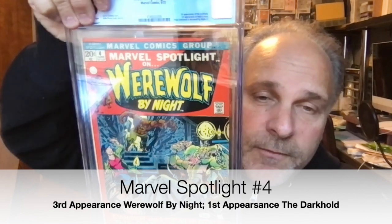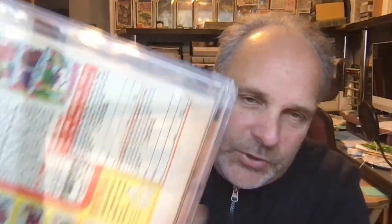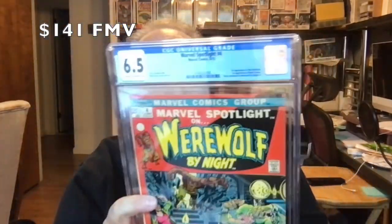This is Marvel Spotlight 4 — this is the first appearance of the Darkhold. This was a big book. I picked this up at a flea market for about $10, thought it was in great shape, gave it a press. But it does have a water stain right there, which is going to bring it down. Grade is 6.5 — I think without that water stain this may have hit a 7.5 or even an 8.